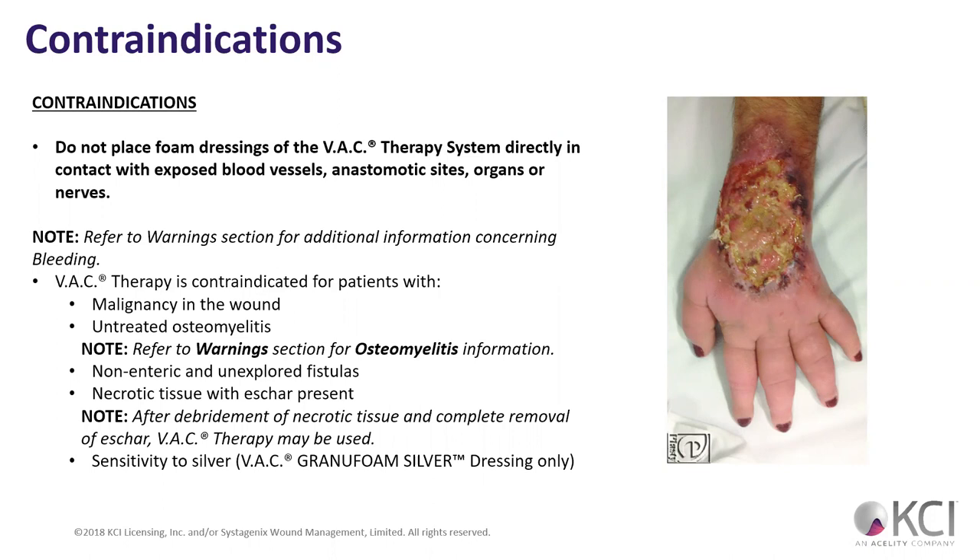If we have exposed blood vessels, we're going to stretch those — we definitely don't want that. If we have a wound where organs are exposed, we have bigger concerns than putting a wound VAC on it. Contraindicated patients: any malignancy of the wound. If we have cancer in the wound bed, we can cause it to split apart and once it starts splitting apart, it's going to go everywhere.